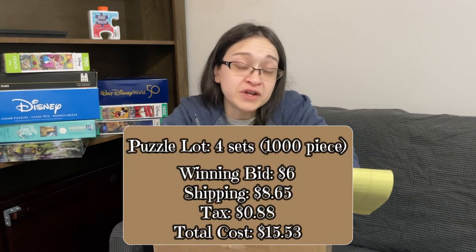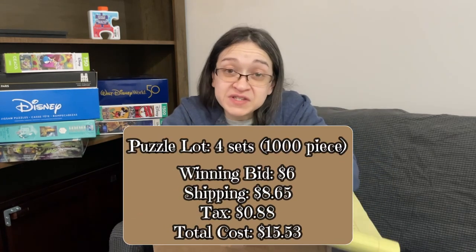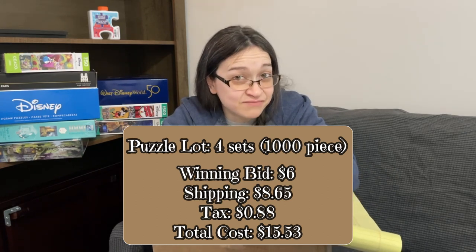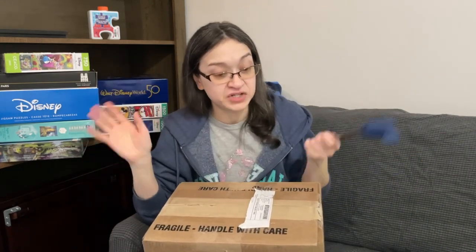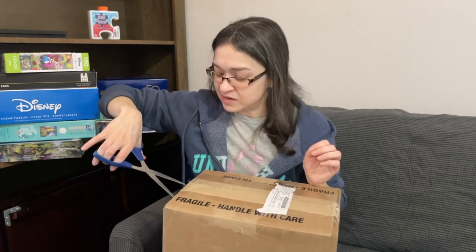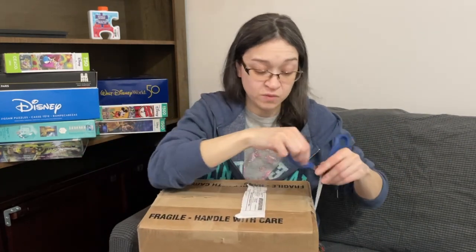I was too excited about it because six dollars for four puzzles is a great buy. Shipping was eight dollars and 64 cents, so with my winning bid of six dollars plus shipping and tax, my total for four used puzzles was fifteen dollars and 53 cents. To me, fifteen dollars — you can't go wrong. These sets are from a brand I don't currently own, which was even more exciting. But enough talk — let's open this up together and see how these actually look compared to the pictures. Let's see if I lucked out or just wasted my money.